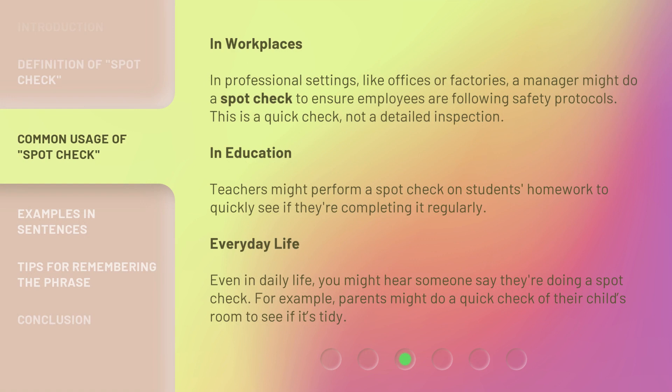In workplaces and professional settings, like offices or factories, a manager might do a spot check to ensure employees are following safety protocols. This is a quick check, not a detailed inspection.